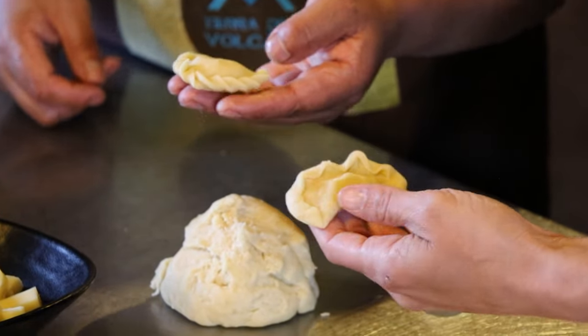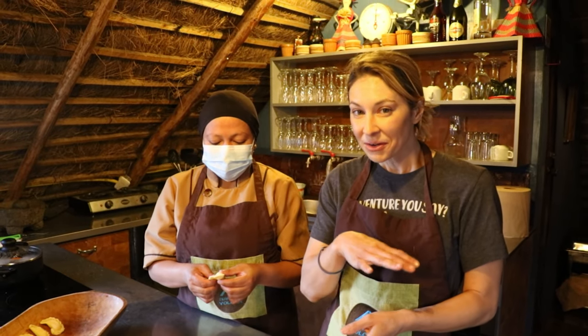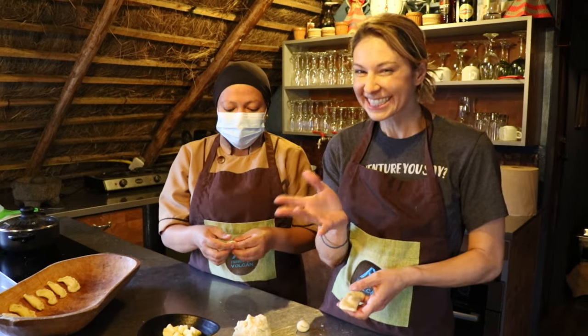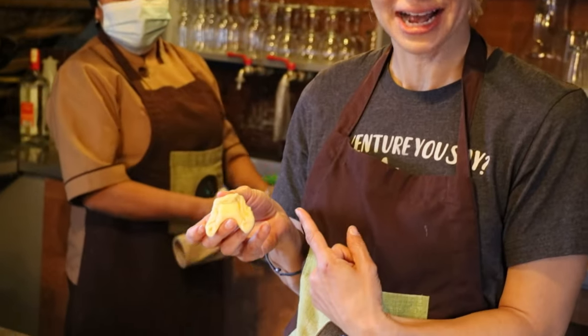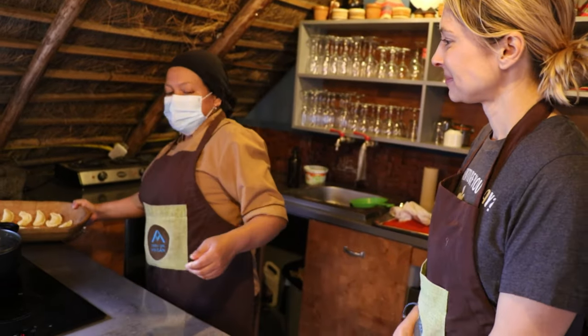I asked Lucy what her favorite dish was — she actually grew up in the area where they grow a lot of potatoes. Her favorite dish is fresh potatoes from the ground at harvest time, mixed with local grains and beans, and covered with queso — cheese. It sounds absolutely delicious. Now we're moving on to make the sauce.